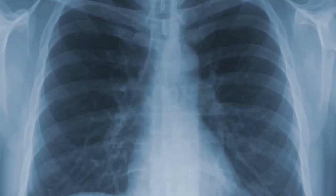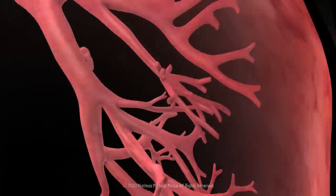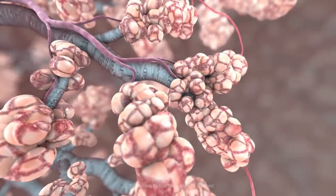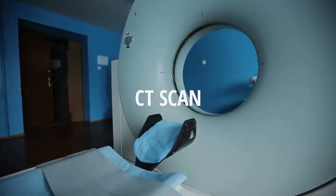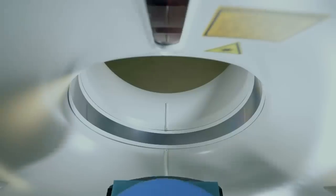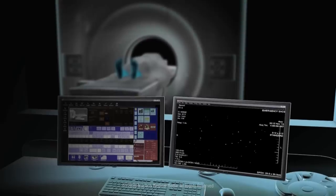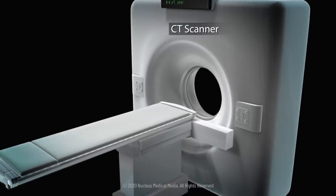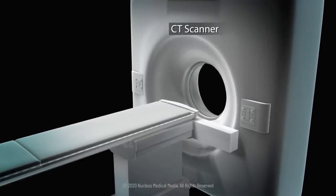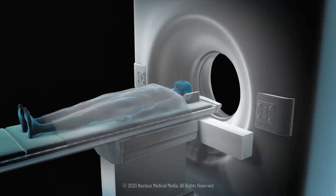You'll then get a chest x-ray or a CT scan so that doctors can get a better understanding of which areas of your lungs are inflamed. A CT scan, also known as a computerized axial tomography, is a painless diagnostic test that uses x-rays and computers to create cross-sectional images of your body. A CT scanner is a large square or round x-ray machine with a tunnel through the center that helps doctors see into your lungs.